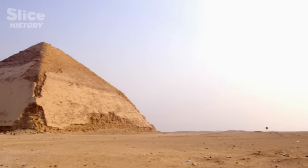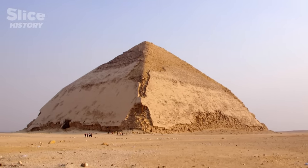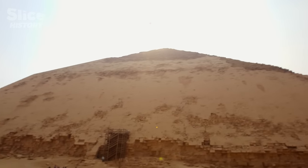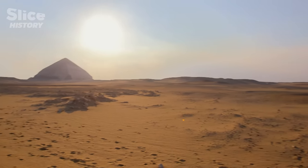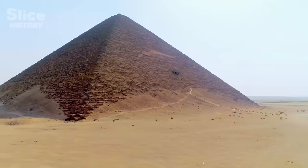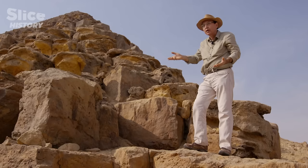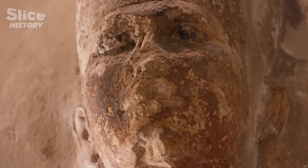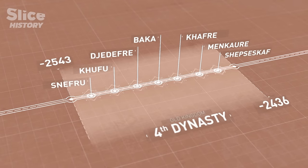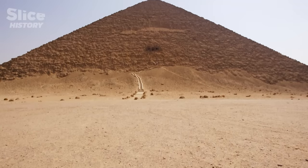To the south lies the bent pyramid and its peculiar angle. It's a beautiful pyramid — if bent, it is unique. The other one is the red pyramid, perhaps the very first triangle-shaped pyramid. This is the first pyramid with a smooth slope all the way to the end — it's perfect.